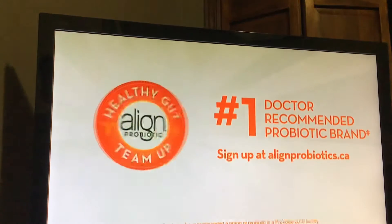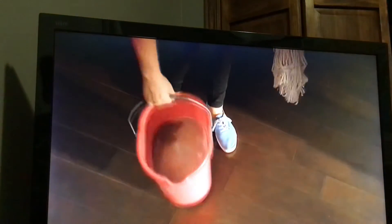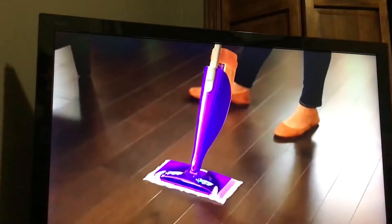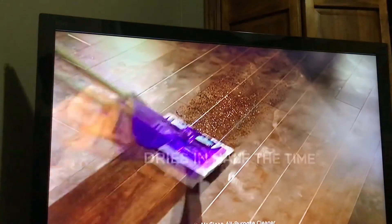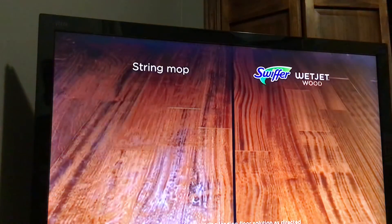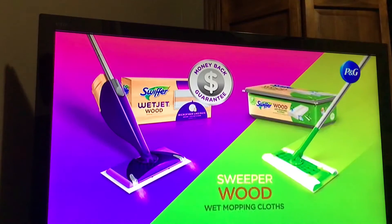Sign up at alignprobiotics.ca. I love my hardwood floors. But honestly, I didn't really know how to take care of them — until I found Swiffer WetJet Wood. It's specially made for wood floors with a microfiber light pad that's really soft, and it sprays with a light mist that dries in half the time. That dirt and grime gets absorbed and locked away. The coolest part? It prevents streaks and haze better than my own mom. This is definitely the way to go. WetJet Wood with a money-back guarantee. Also try Sweeper Wood cloths.